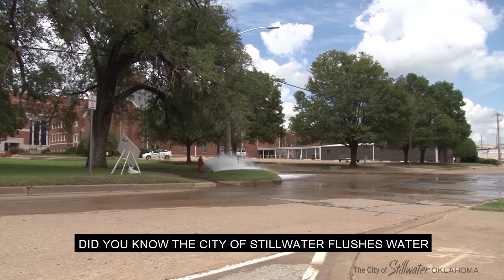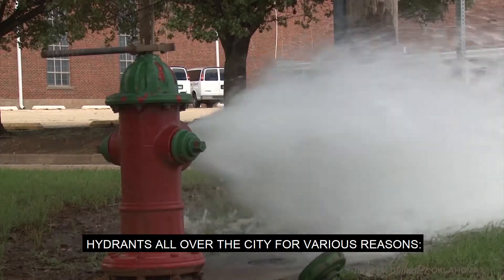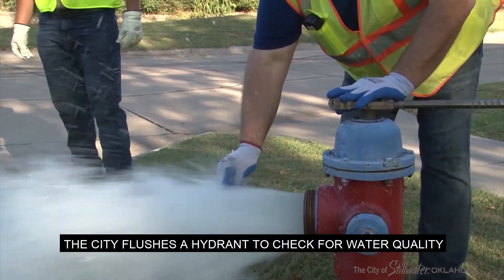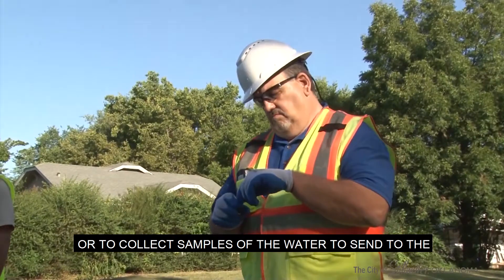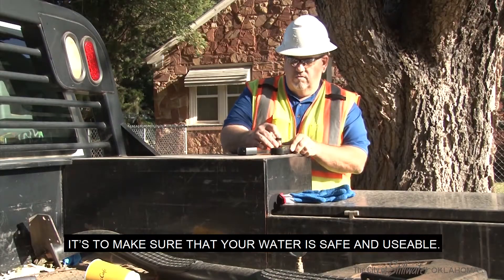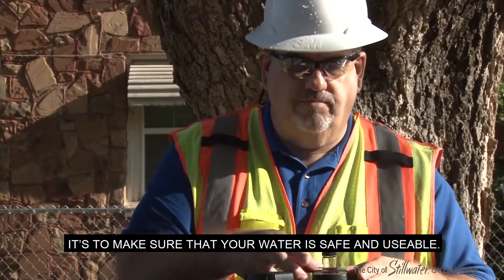Did you know the city of Stillwater flushes water hydrants all over the city for various reasons? The city flushes a hydrant to check for water quality or to collect samples of the water to send to the Oklahoma Department of Environmental Quality. It's to make sure that your water is safe and usable.